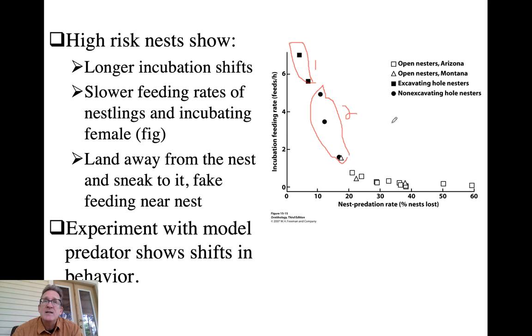When you do have to visit a nest to feed an incubating parent or to feed young, one strategy is to be sneaky: don't fly right up to the nest, land nearby and take a more circuitous route, and vary your approach every time so that you're not producing a detectable pattern.